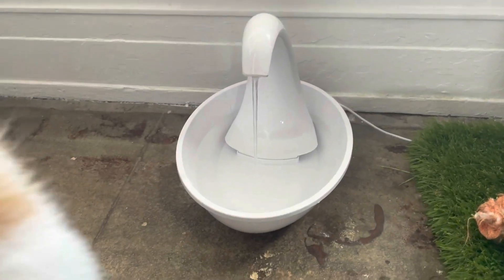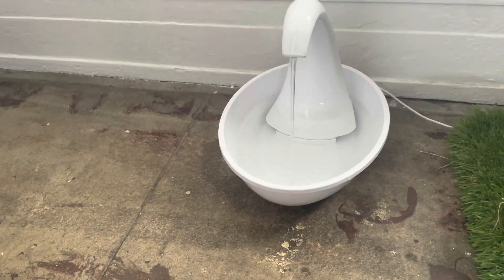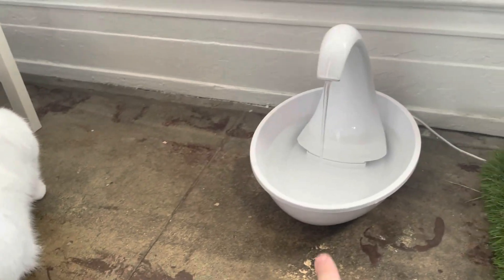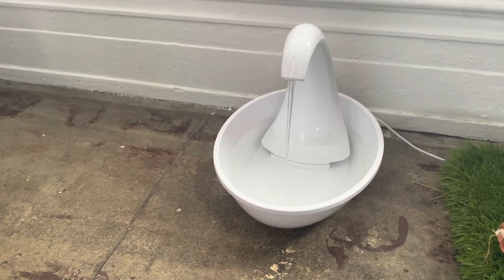One thing I will say: if you get this bowl, make sure to change the filter pretty regularly. This big pool of water gets full of cat hair, so on a monthly basis or something like that you want to make sure to be regularly changing the filter so that hair doesn't back up and clog it.